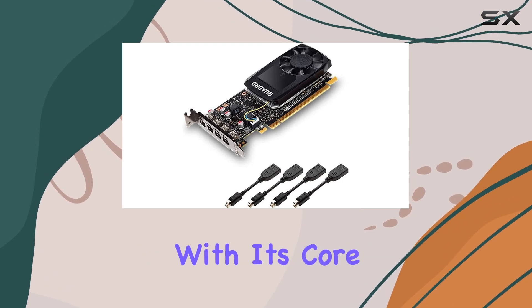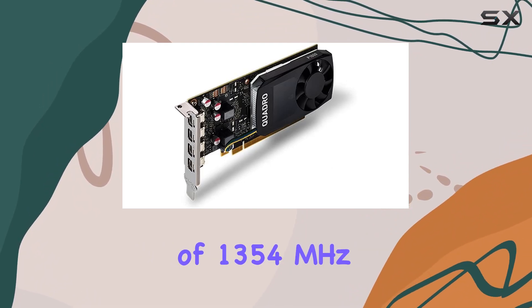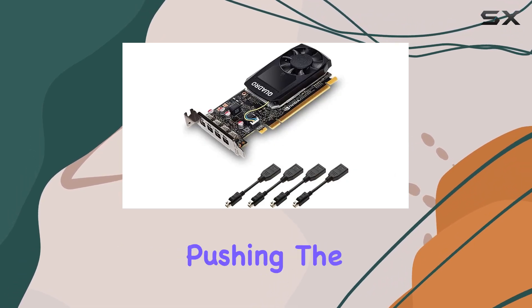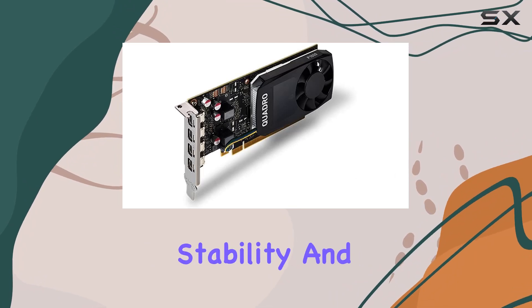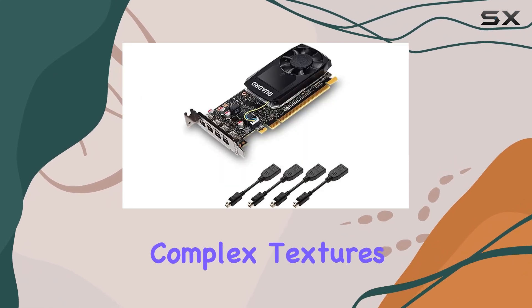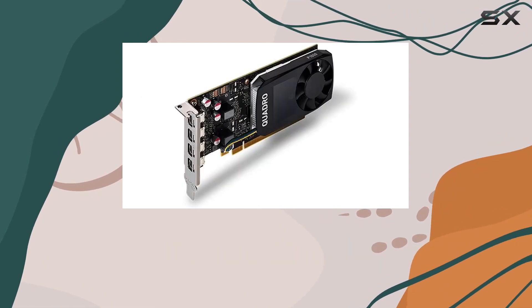Starting with its core specifications, the Quadro P1000 boasts a GPU clock speed of 1,354 MHz. This might not sound groundbreaking in the era of gaming GPUs pushing the boundaries further, but for a professional graphics card, it's all about stability and reliability over sheer horsepower. The 4GB of GDDR5 memory is a sweet spot for handling complex textures and large datasets common in professional applications without breaking the bank.